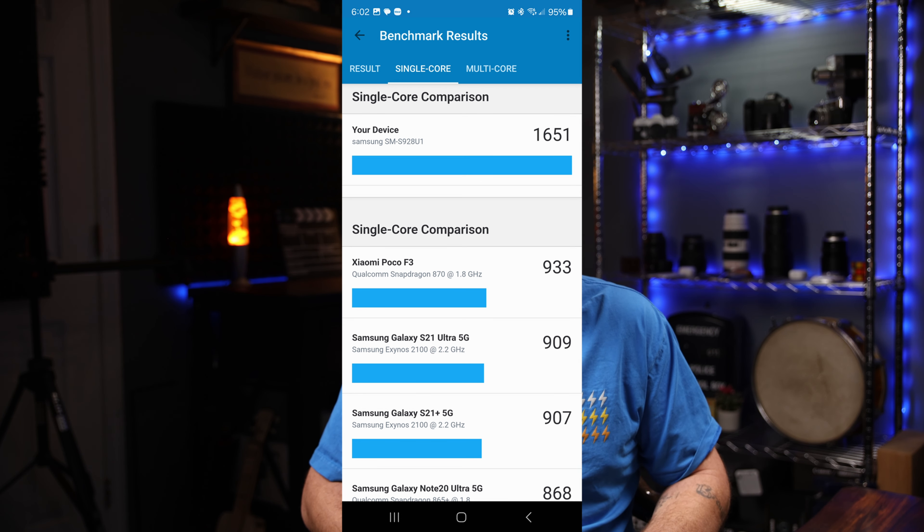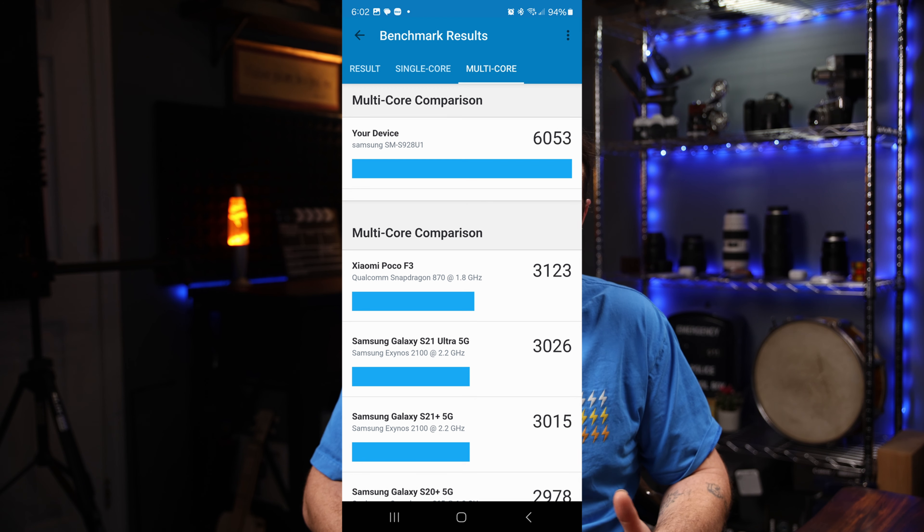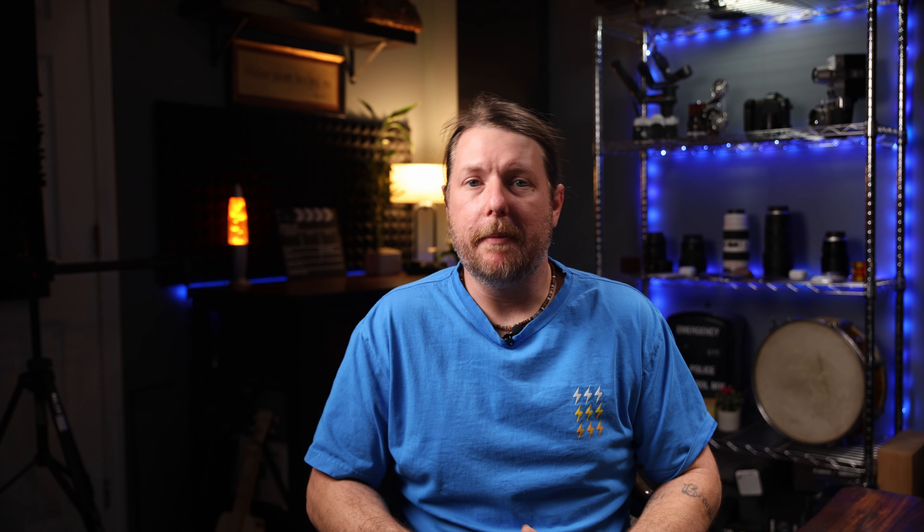It now has what they're calling Gen AI that gives support for, you guessed it, generative AI — but we'll cover all that in just a few. The battery is still a 5,000 milliamp hour and honestly I've not been able to see what real-world use would be like because my screen on time has been ridiculous since I've gotten it.